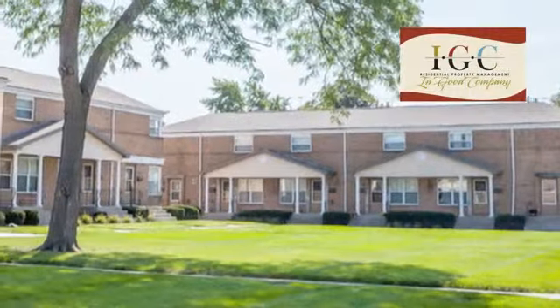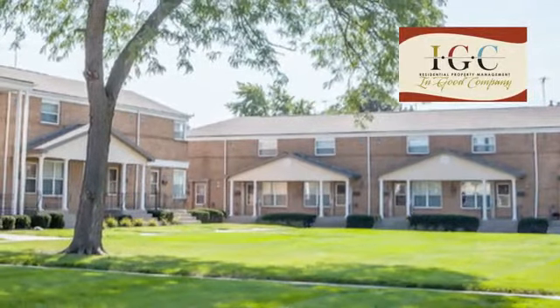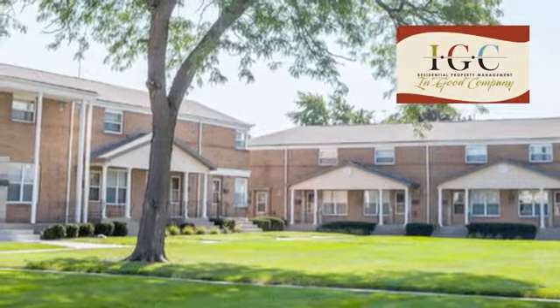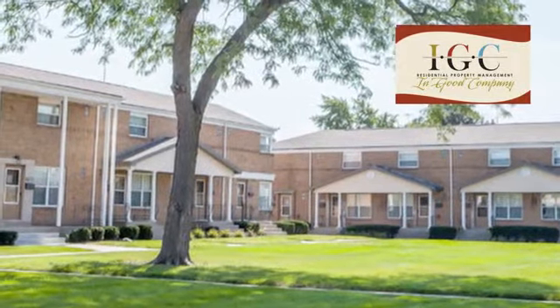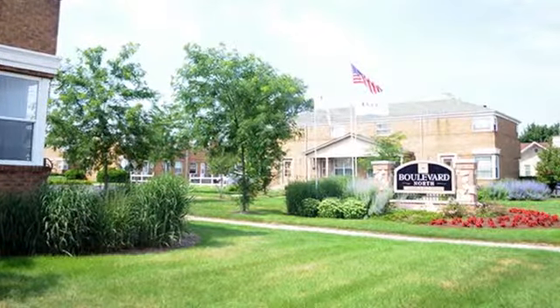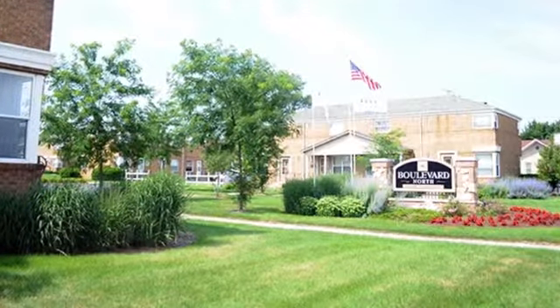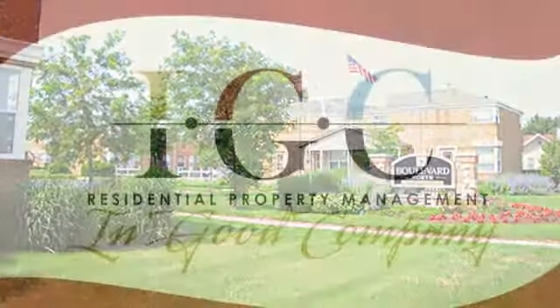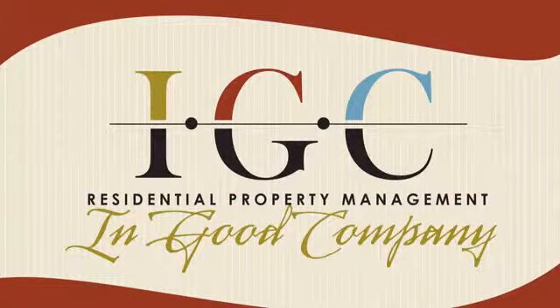Proudly managed by In Good Company, we look forward to seeing you at Boulevard North Townhomes. IGC was named IAA Management Company of the Year for 2015, the second time in five years. Our award-winning staff can't wait to welcome you home to Boulevard North Townhomes.